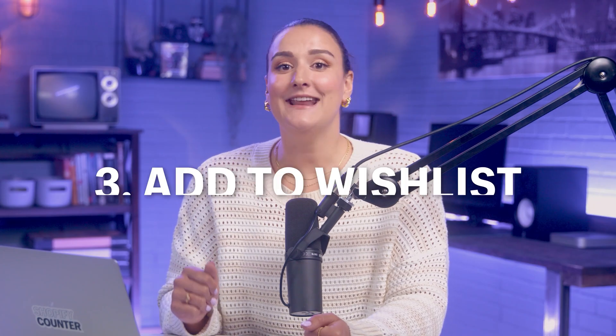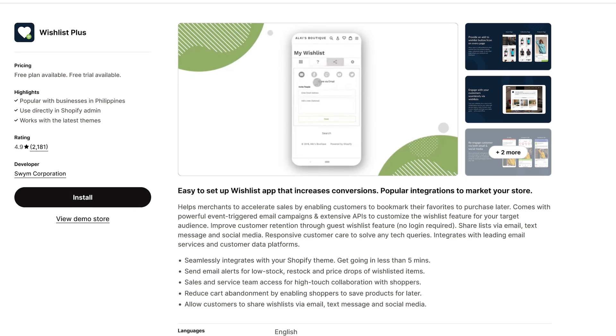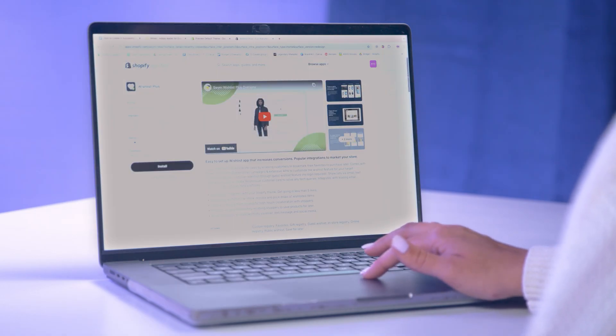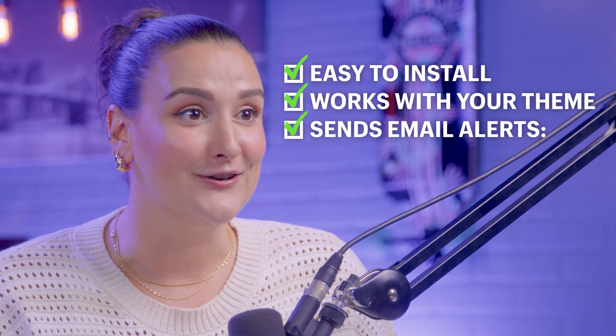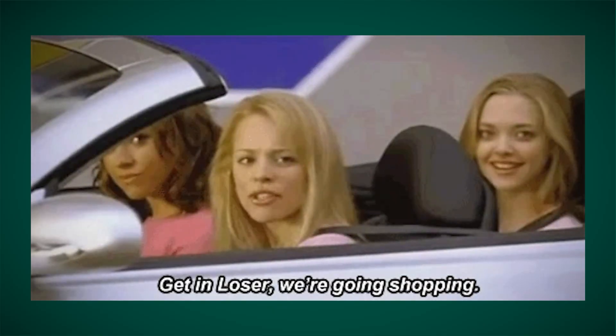Number three: add a wishlist app. Want to keep your customers hooked? Add a wishlist feature. An app like Wishlist Plus lets customers save their favorite items for later, boosting sales and reducing cart abandonment. It's easy to install, works seamlessly with your theme, and sends email alerts for low stock, restocks, and price drops to re-engage past customers.